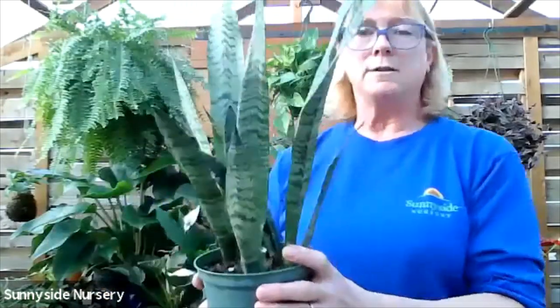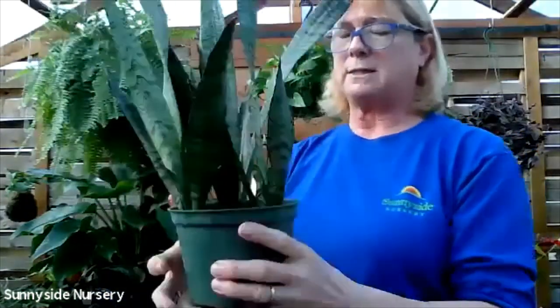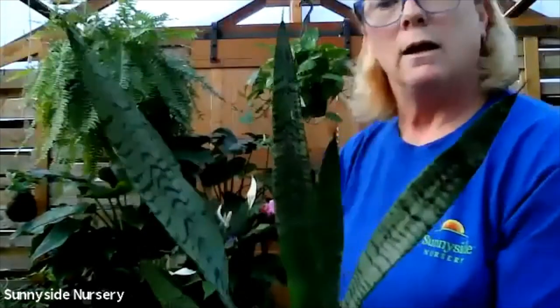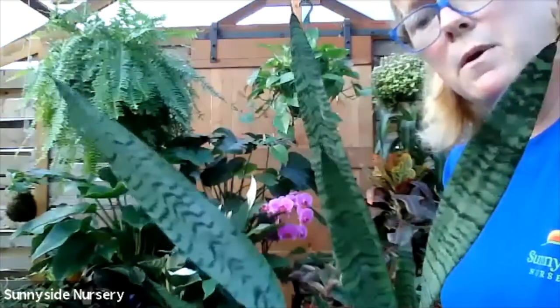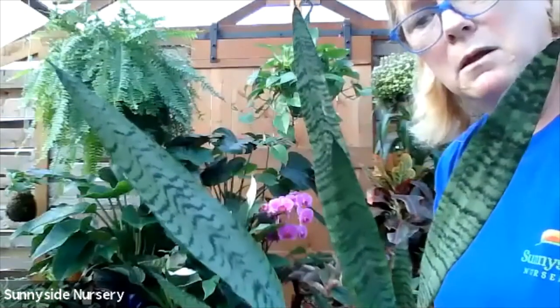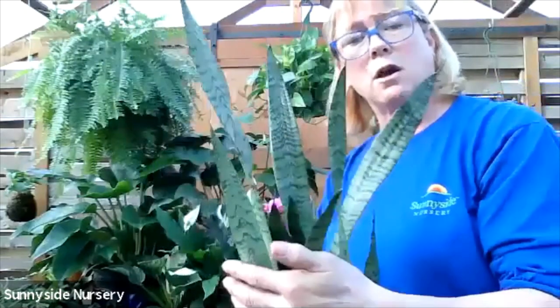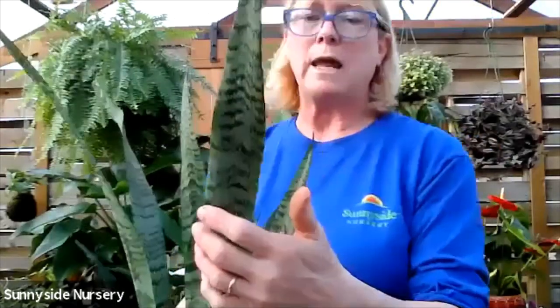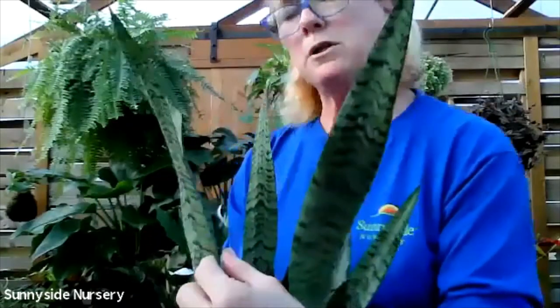We've got some Sansevierias, also known as mother-in-law snake tongue. This one is Zalanica - you can see that wavy stripe on it, two-tone green. They do get quite large. This particular one can take a lower light or an indirect bright light. In the lower light it might turn a little more green on you. It likes to dry completely out and stay dry for a while, and then water.